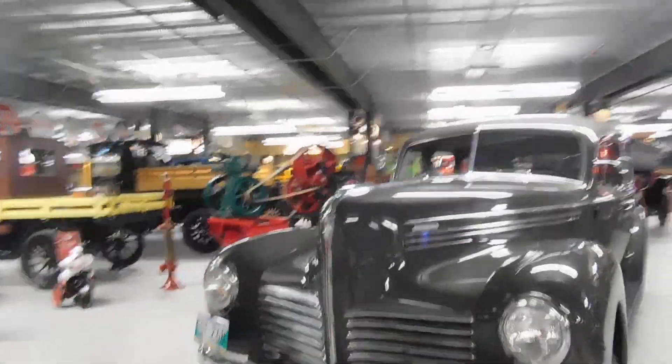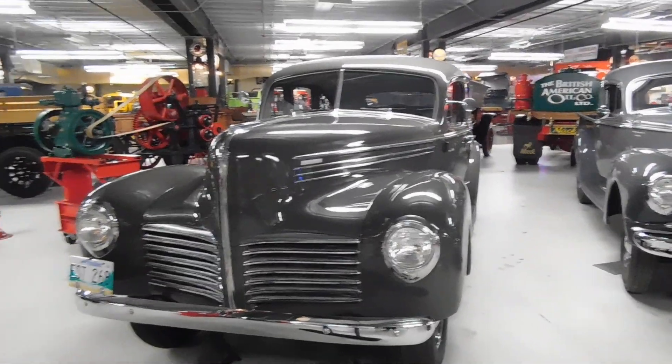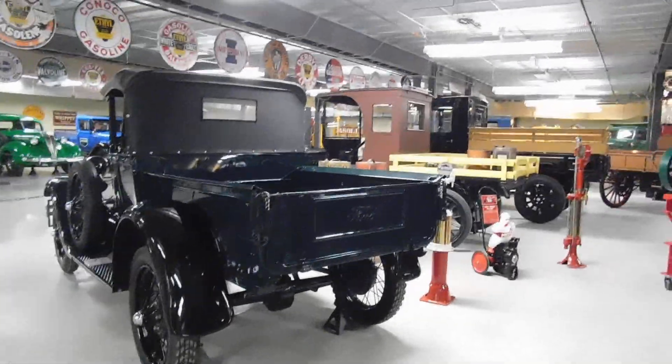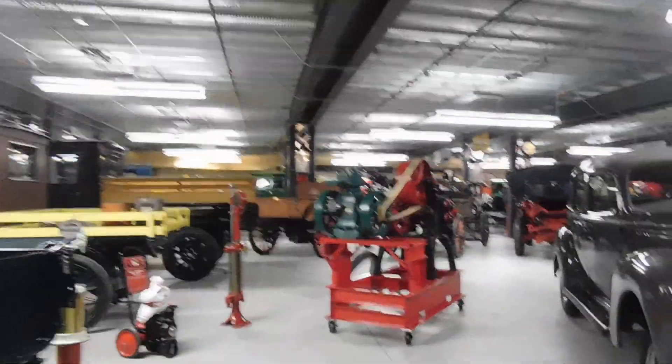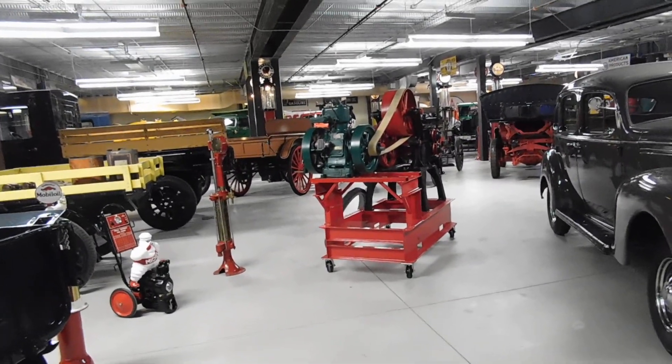A 1940 Hudson Traveler Sedan. Well, that wraps it up with the museum at Heritage Park — the old vehicles. Hope you enjoyed it. Bye for now.